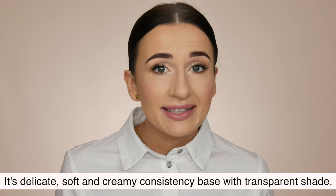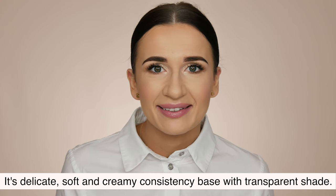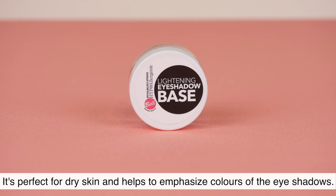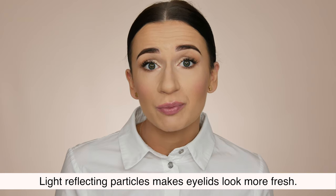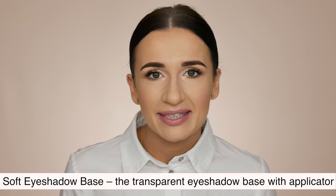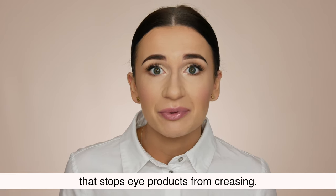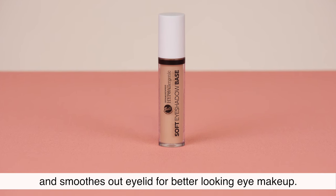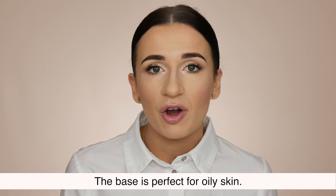Lightening Eyeshadow Base. It's a delicate, soft and creamy consistency base with a transparent shade. It's perfect for dry skin and helps to amplify colors of the eyeshadows. Light reflecting particles make eyelids look more fresh. Soft Eyeshadow Base. The transparent eyeshadow base with applicator stops eye products from creasing. It gives more vibrant colors and pigments and smooths out eyelids for better looking eye makeup. The base is perfect for oily skin.